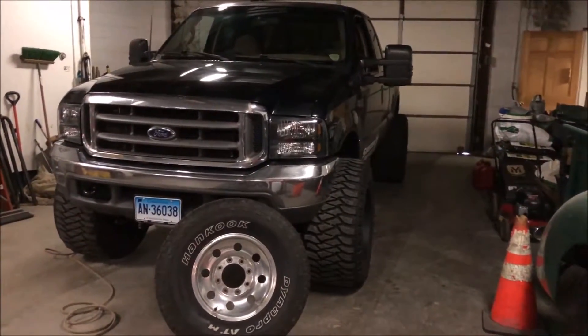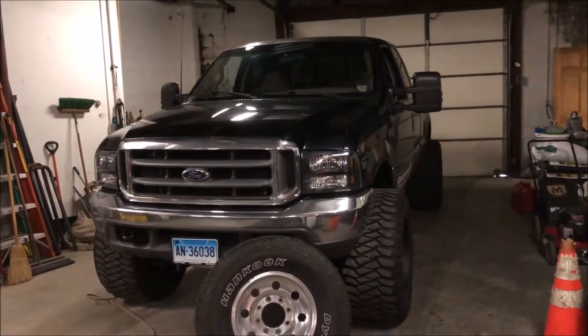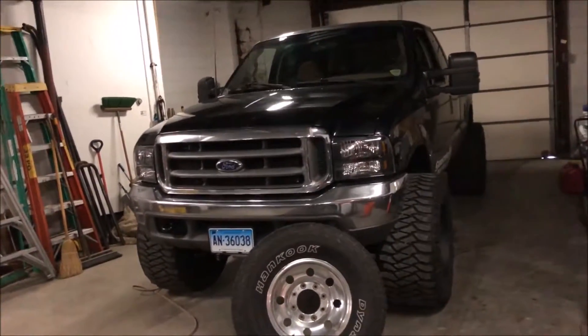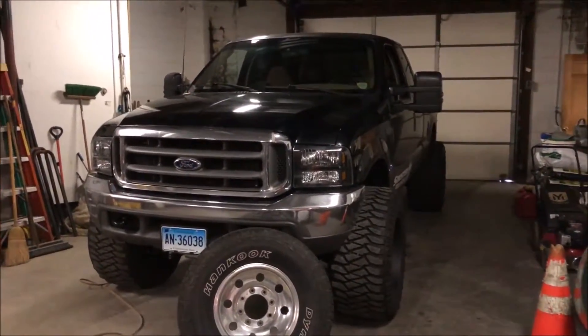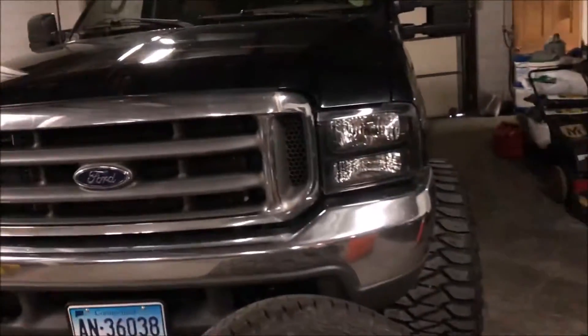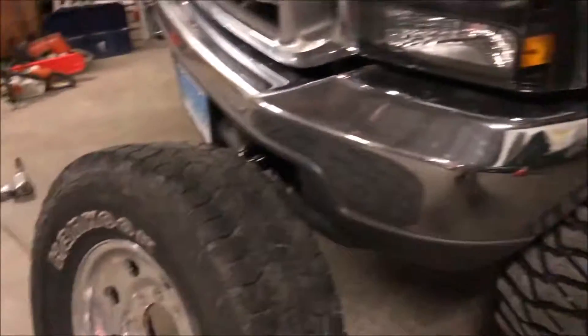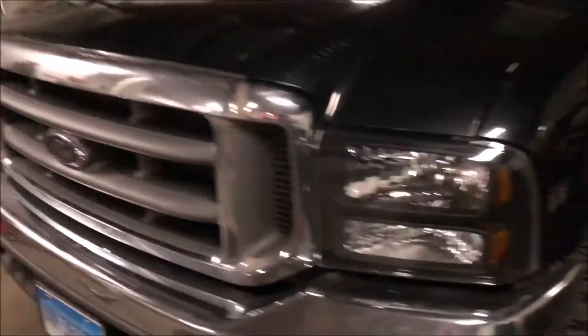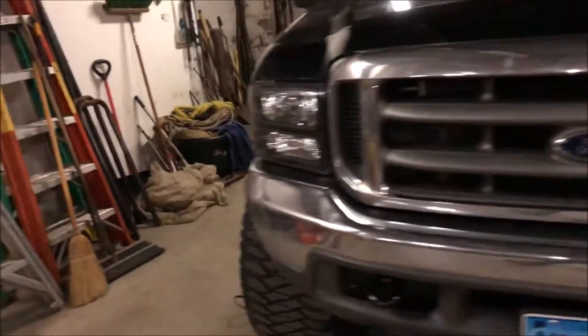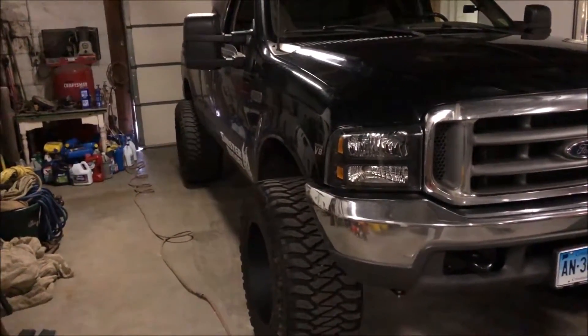Alright guys, so here's Project 7-3. You guys probably haven't seen it in a little while, but it is winter. I do live up north, so it's time to switch out these tires for the winter back to the stocks, which is pretty disappointing. I thought I'd record it and show you guys just how different this truck looks without these wheels and tires on it.